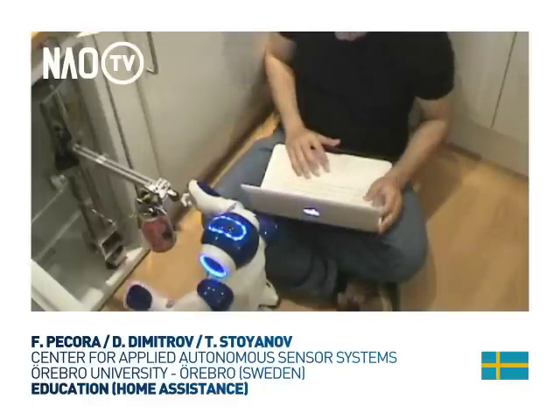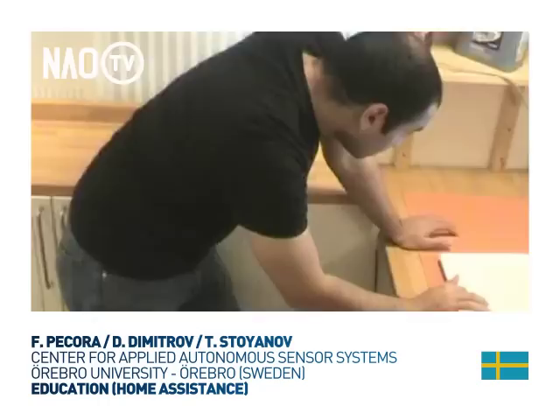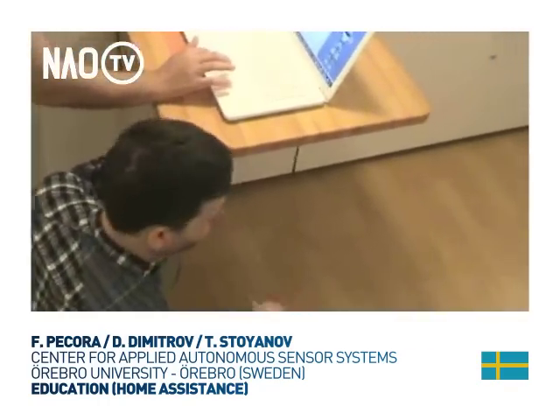This course is aimed at providing students with the opportunity to integrate state-of-the-art artificial intelligence, sensory, and robotics technologies into one functioning demonstrator.